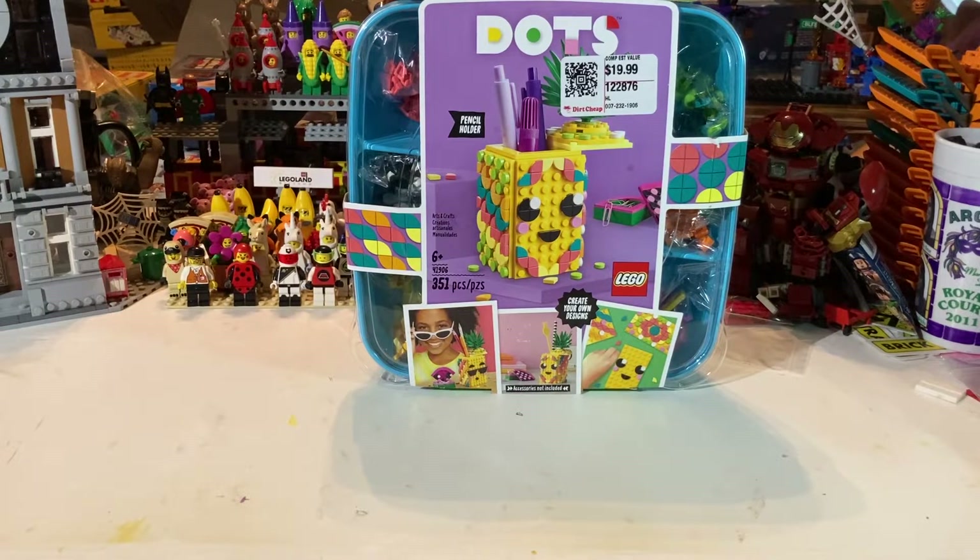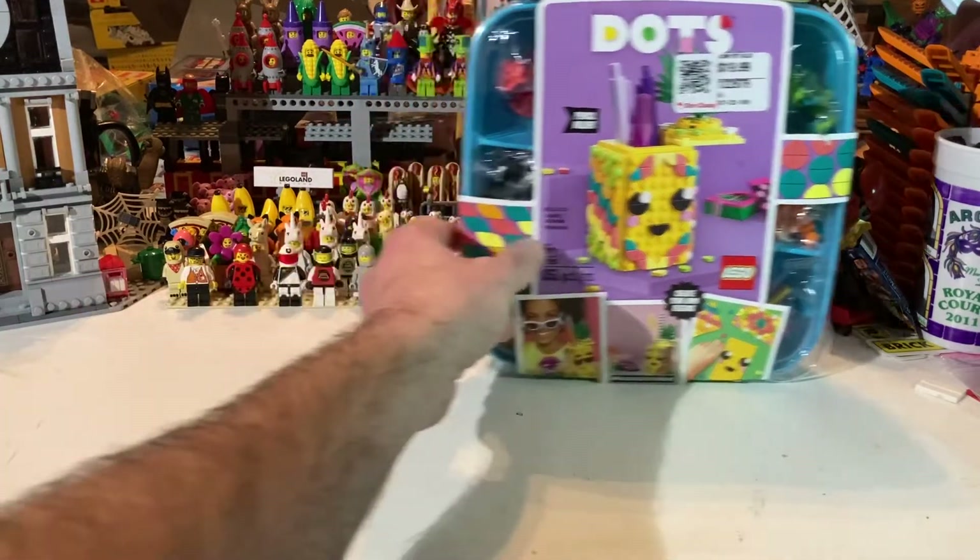That's a set I might just part out. I looked all over — I was hoping to find a couple more. Maybe I'll catch a couple at a couple more Dirt Cheaps. I'm not going to part it out right away because the next part-out is going to be this.